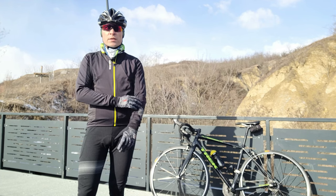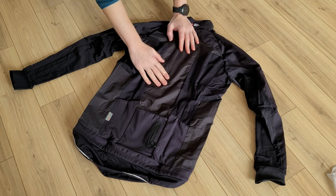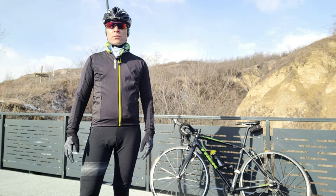The material feels very nice and it's a good fit. I'm 1m72 and it's in European size S. It is not 100% waterproof, so I could bring a light rain jacket with me if needed.